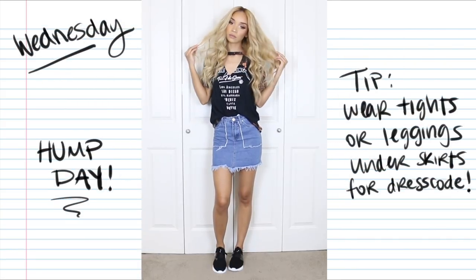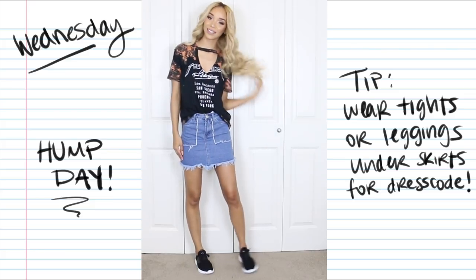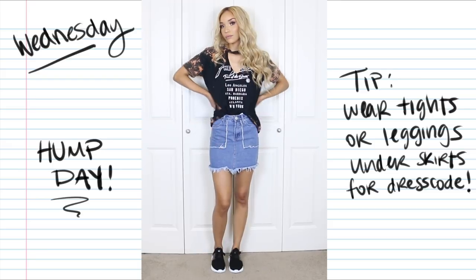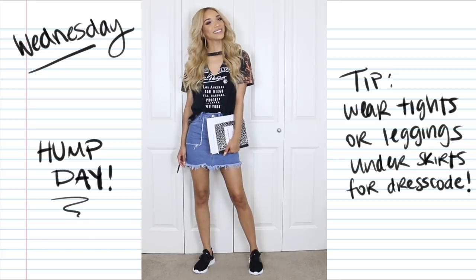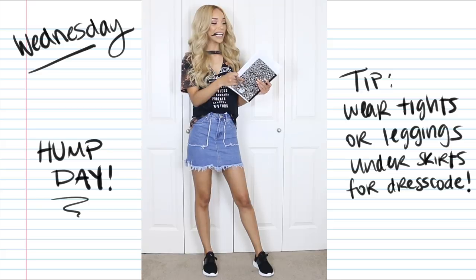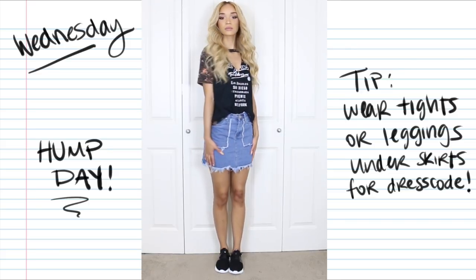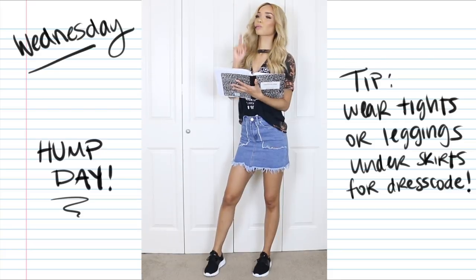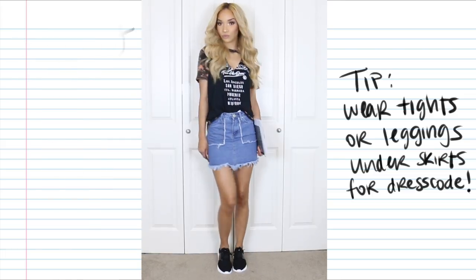Moving on to Wednesday — it's hump day, so we don't want to give up on our outfits yet. I decided to wear a skirt, but I'm still wearing sneakers and a t-shirt, so it's super comfortable and practical for school. This t-shirt is really cool — it has some bleaching on it, kind of that band-y vibe with a little cutout, but the cutout's not too deep, so it's still good for school. This denim skirt is really cute, and I made sure to pick one that meets the fingertip rule — I know a lot of dress codes have that. And I'm pairing it with black sneakers to keep it super comfy.